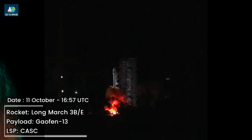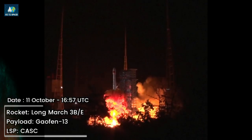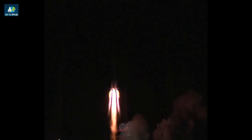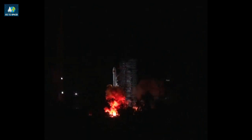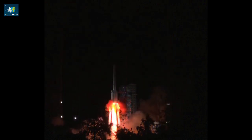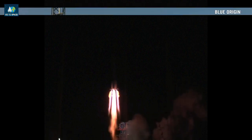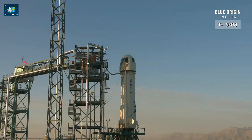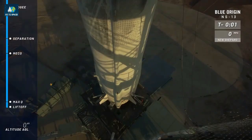May 29. Five, four, three, two. T-minus 13, 12, 11, 10, nine, eight, seven, six, five, four — command engine start — two, one.